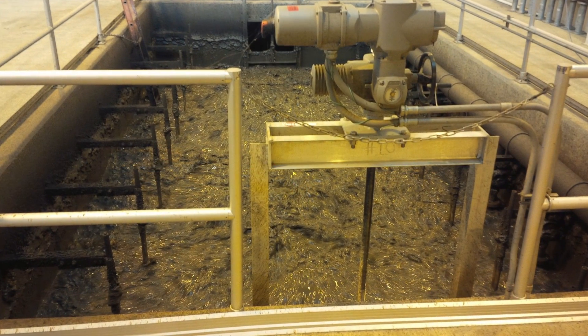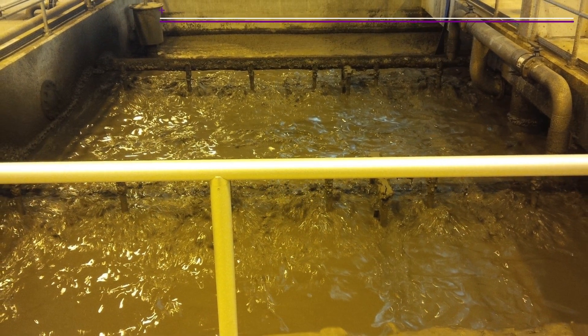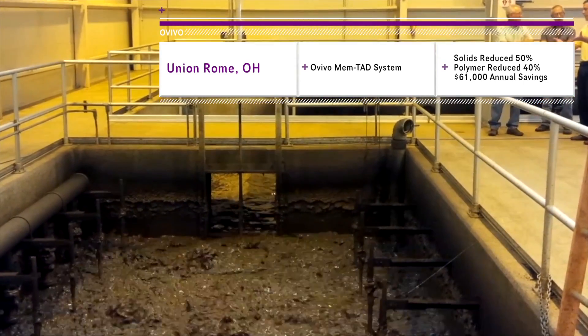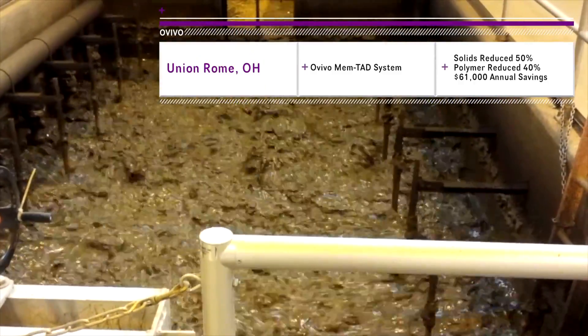Union Rome upgraded their previous solids handling system to a membrane-thickened aerobic digestion process. Shown are the savings related to reduced solids disposal and polymer usage.